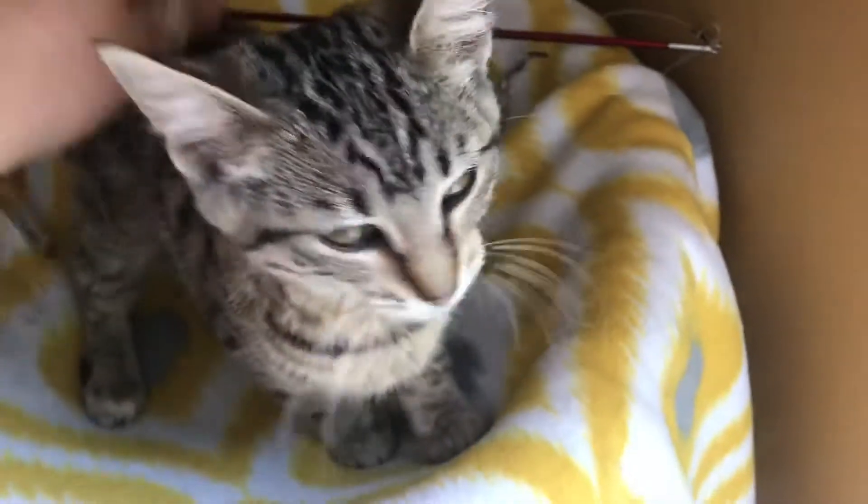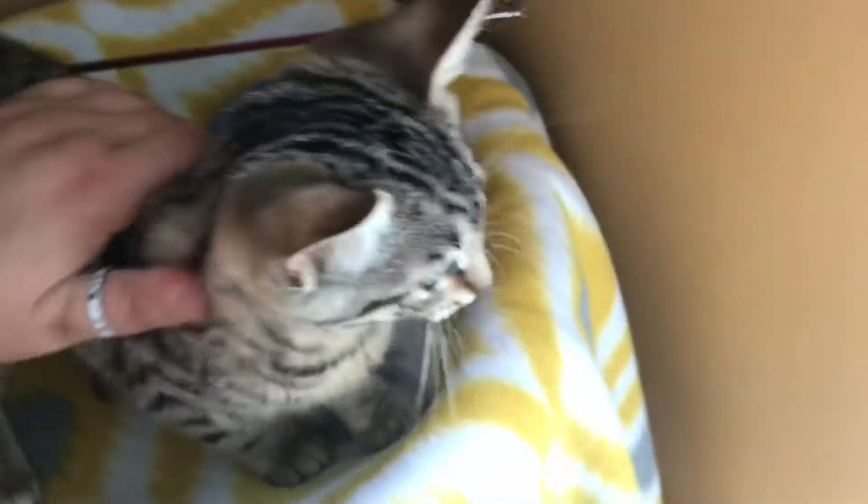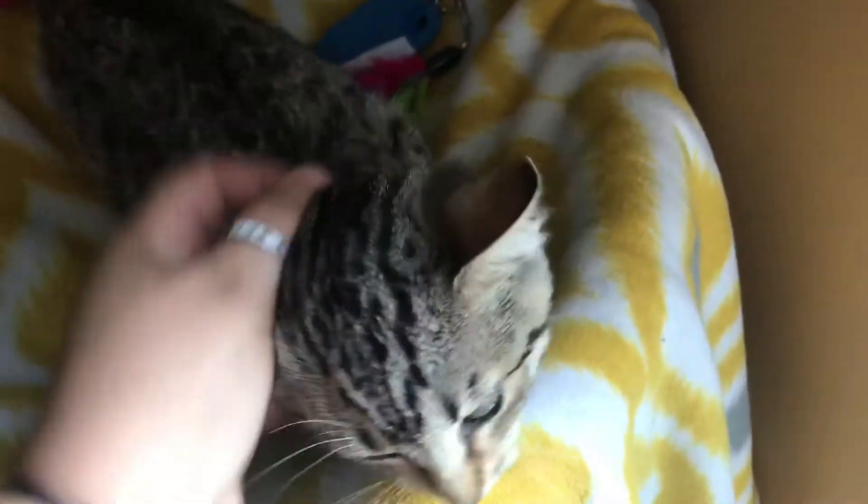Precious baby Emma. She's so sweet. She's very soft. She's about three and a half months old.